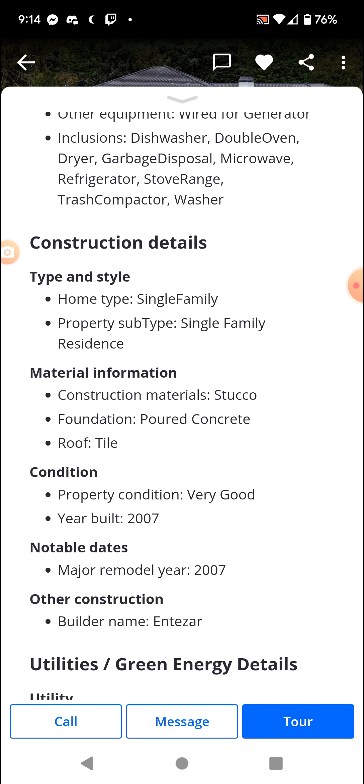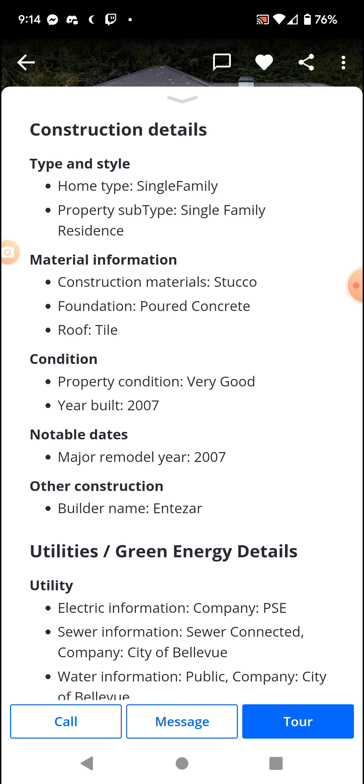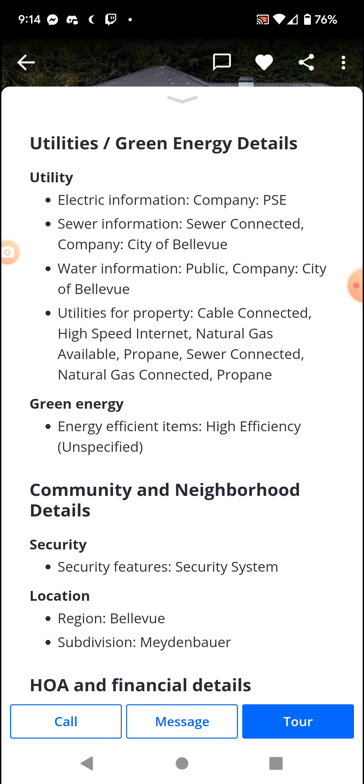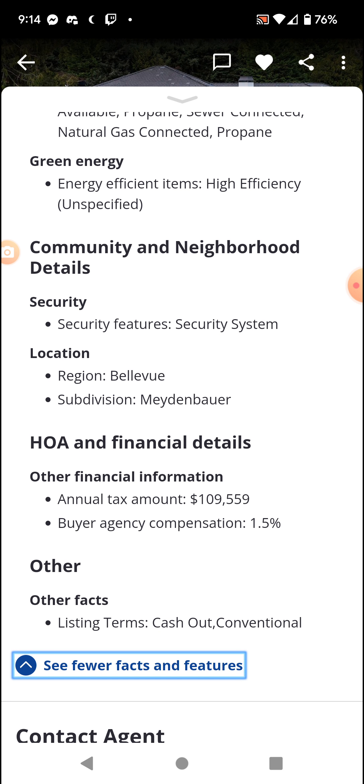Major remodel date: 2007 — more like it was built. Builder name: Entizar. Who is Entizar? It has a security system, of course it does.